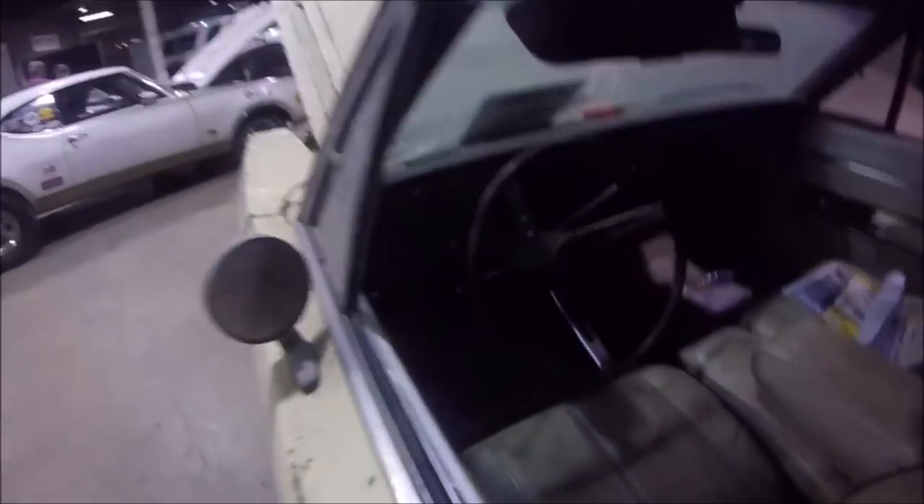I mean, look at this — the stuff still on the window. It's an automatic on the column; it's not a four-speed car. My bad.